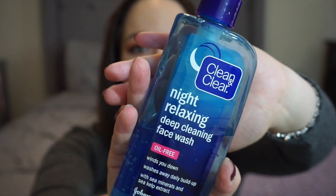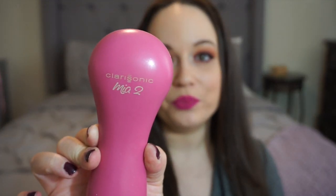Usually morning and night I wash my face with the same product: the Clean & Clear Night Relaxer, a gel face wash. In the morning I just use a washcloth with it, but at night I'll pair it with my Clarisonic Mia 2 — I have the sensitive brush head on mine. I only use the Clarisonic a few nights a week because even a sensitive brush head can cause irritation if overused.